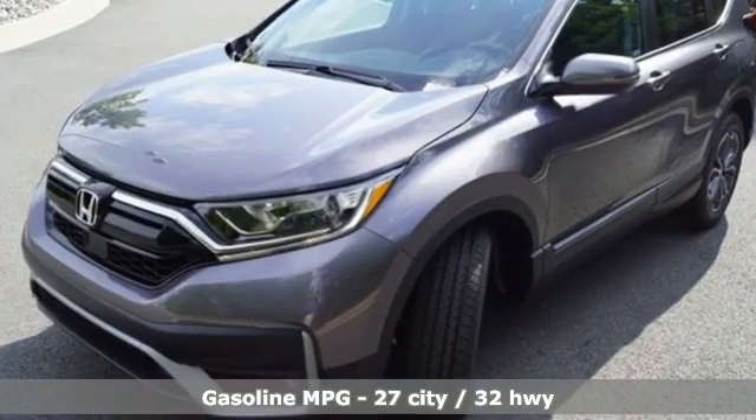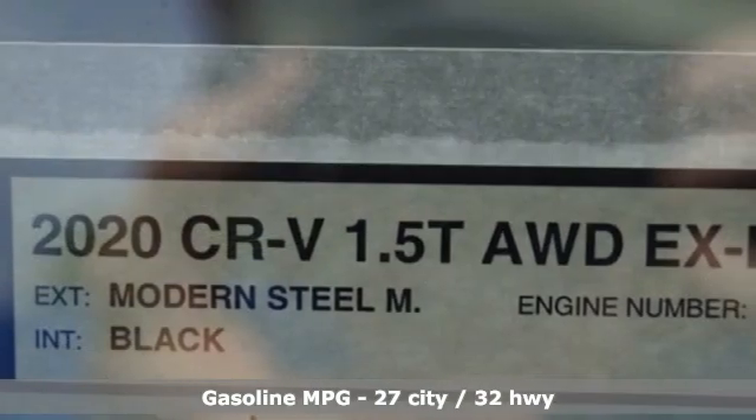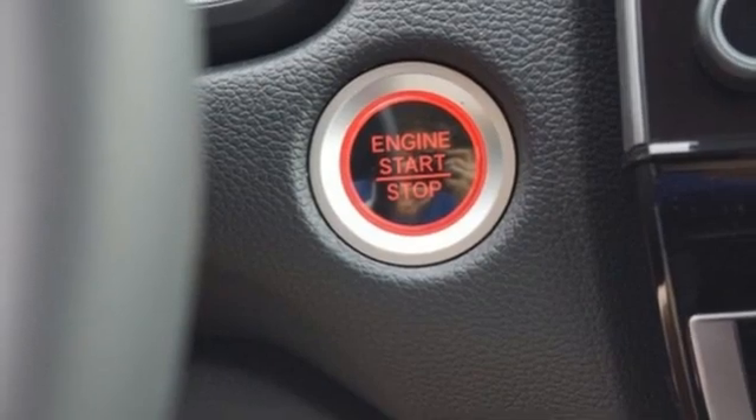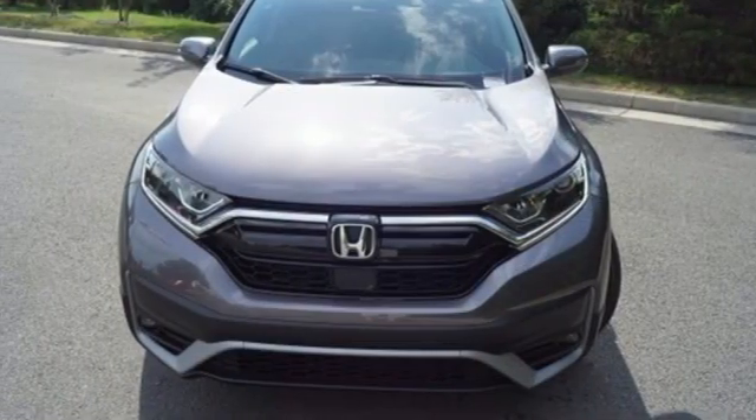It boasts an impressive list of features like these: intercooled turbo inline 4-cylinder engine, front heated leather bucket seats, streaming audio, auto-dimming rearview mirror, dual-zone climate control, and remote engine start.